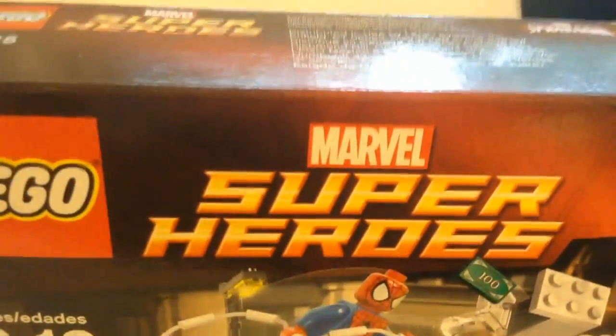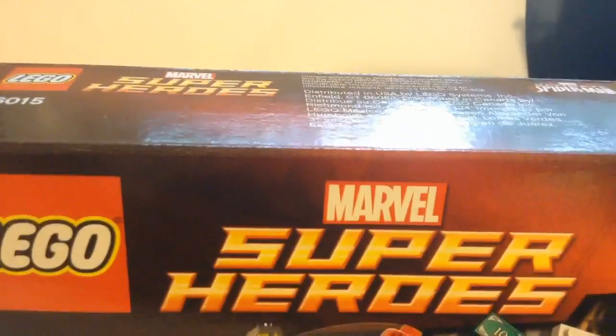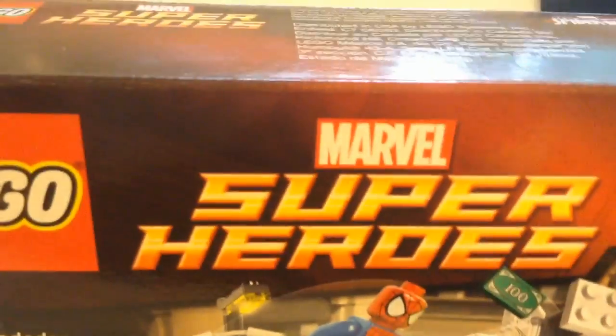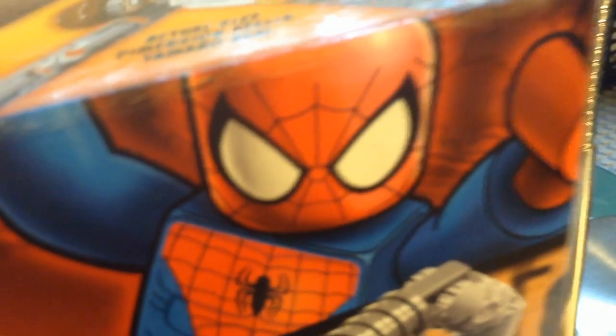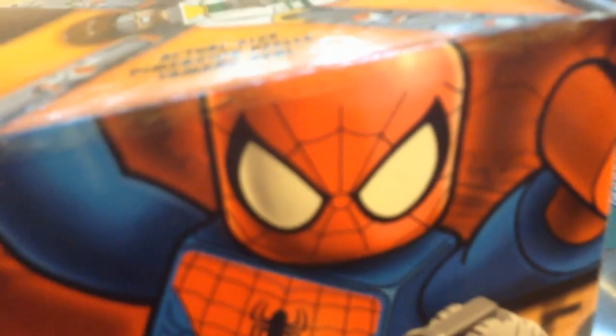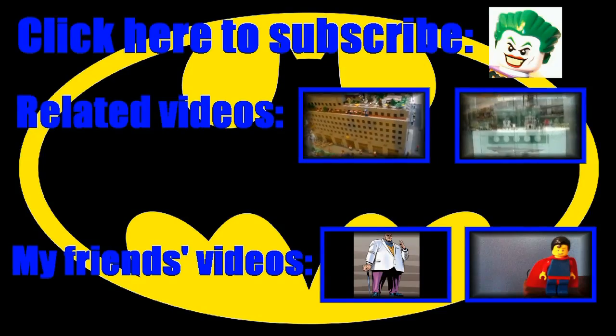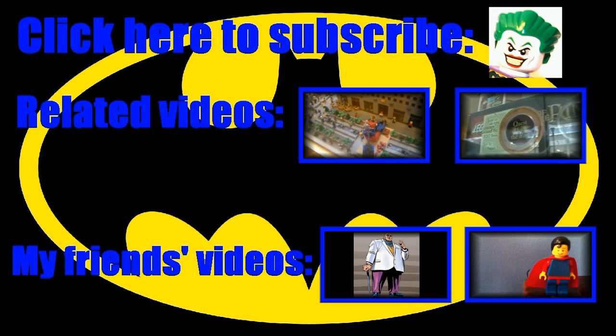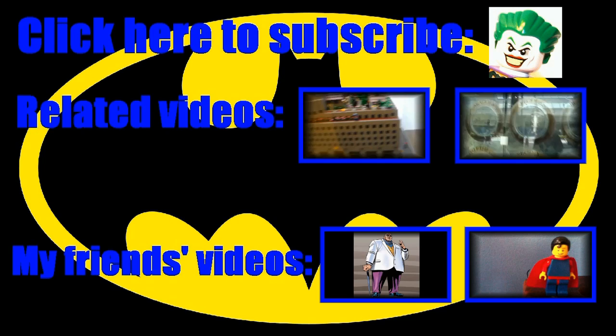I would have recorded a little bit more footage, but the family in the background started to get slightly disruptive. Anyway guys, thank you for watching this video. This is Lego Brick Fan Productions, signing out.